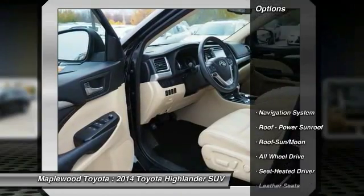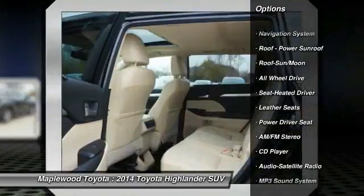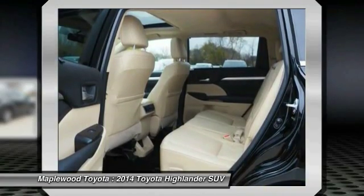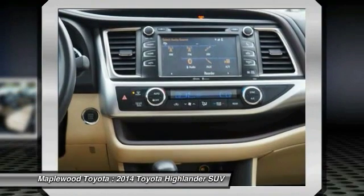Here are some of this vehicle's great options: navigation system, traction control, anti-lock braking system, all-wheel drive, moonroof, Bluetooth wireless data link for hands-free phone, air conditioning, HomeLink garage door opener, power steering, cruise control.